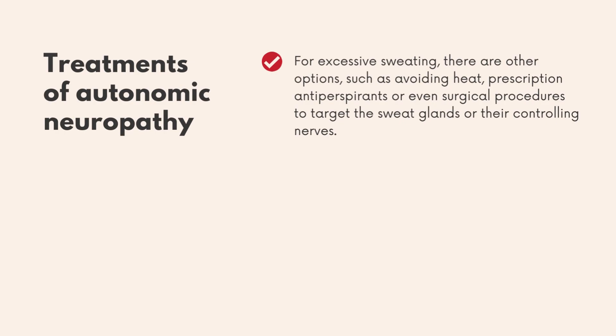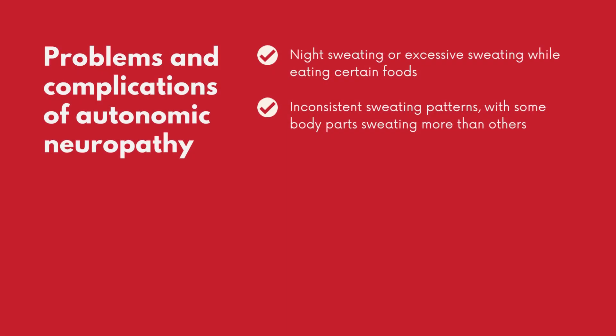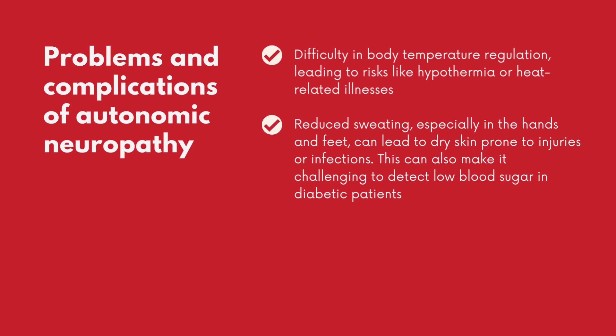Surgical procedures can also target the sweat glands or their controlling nerves. Problems and complications of autonomic neuropathy include night sweating or excessive sweating while eating certain foods, inconsistent sweating patterns with some body parts sweating more than others, difficulty in body temperature regulation leading to risks like hypothermia or heat-related illnesses, and reduced sweating especially in the hands and feet, which can lead to dry skin prone to injuries or infections.